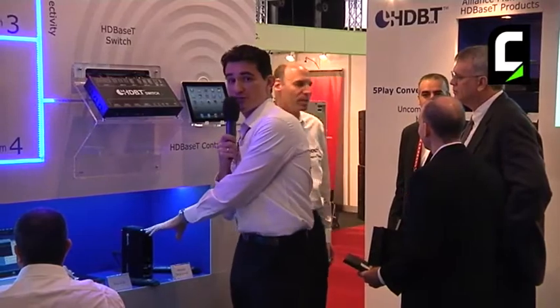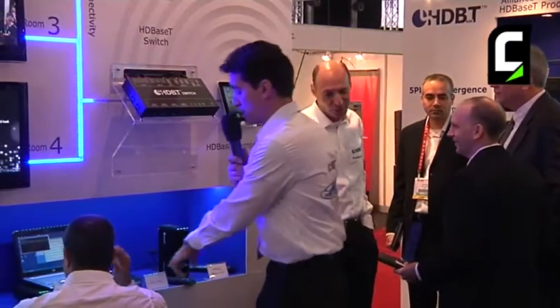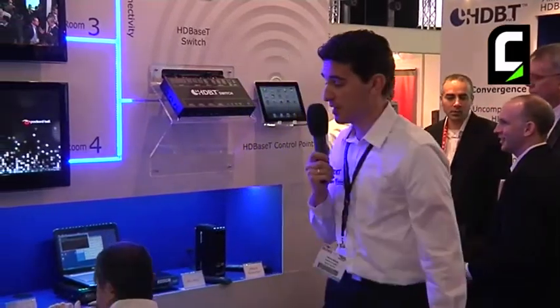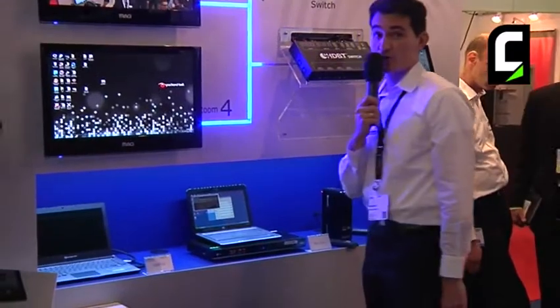It's very interesting to know that you can plug in all your source devices, whether they are HDMI or HDBaseT. Here we are showing you three different devices: a media streamer equipped with HDMI, a Blu-ray player equipped with HDMI, and a laptop equipped with HDMI.